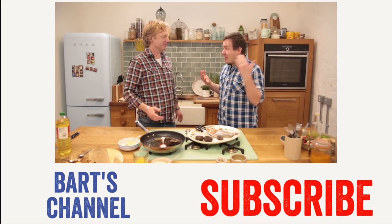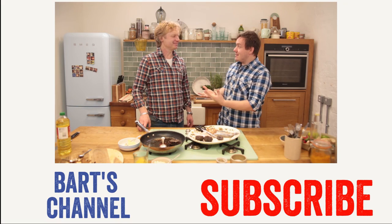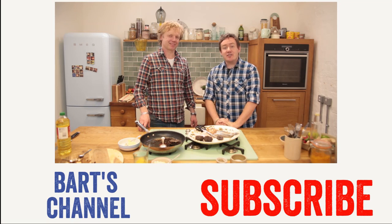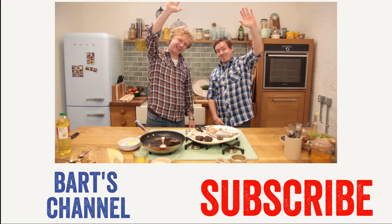Thanks Bart for this. If you check out Bart's channel, we're just about to make a salmon carpaccio, and that involves a bit of bashing. Click on Bart right now to check that video out and subscribe to his channel. We'll see you again next time. Cheers, Bart — see you again. Thank you. Bye.